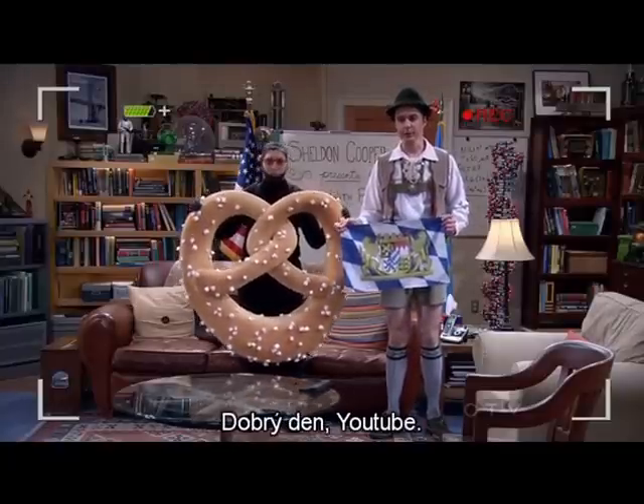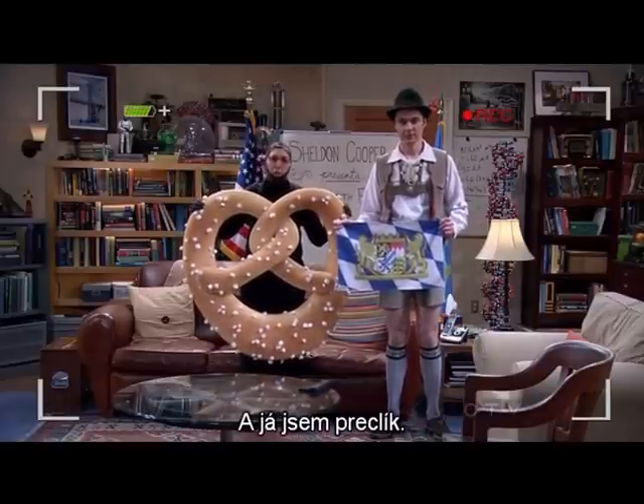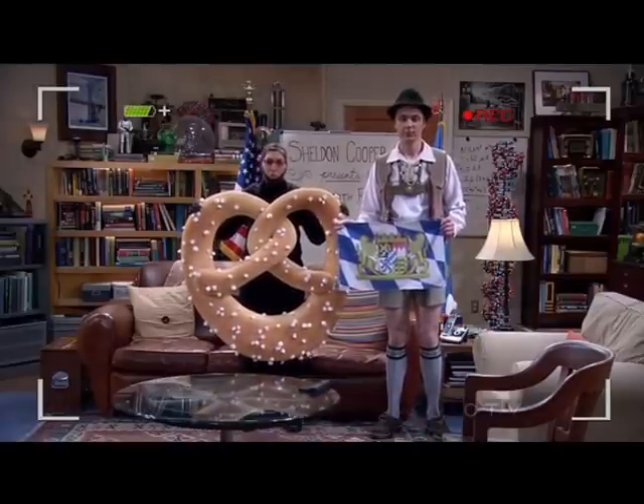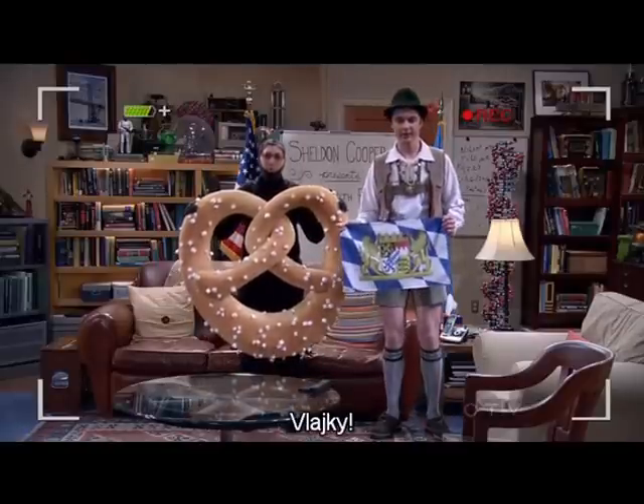Guten Tag, das YouTube. Ich bin ein Bavarian. Und ich bin ein Pretzel. Und das ist Sheldon Cooper Presents Fun Mit Flags.